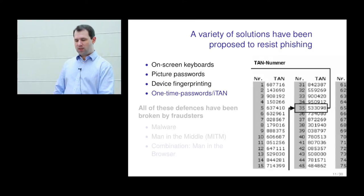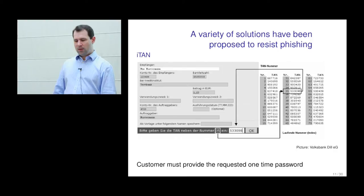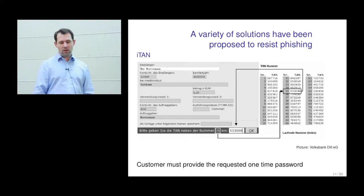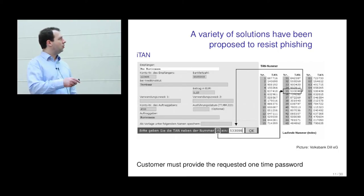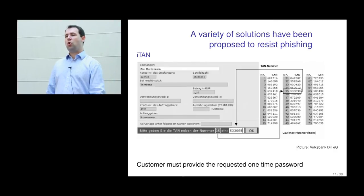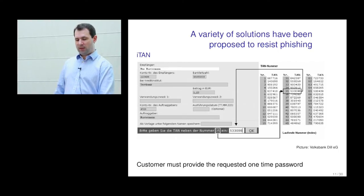The German banking industry's reaction was ITAN. This is very similar to TAN, except rather than being asked to give any TAN, you're given an instruction to give a particular one. You might have a sheet of a hundred TANs, and the website says 'please give TAN number 35.' You go to your sheet, look up TAN 35, get the six-digit code, and type it into the web browser. In order for a criminal to guarantee knowing which TAN they need, they would have to have the whole sheet — either asking the customer for all of them or a large enough proportion to likely guess the correct one the bank will ask for.